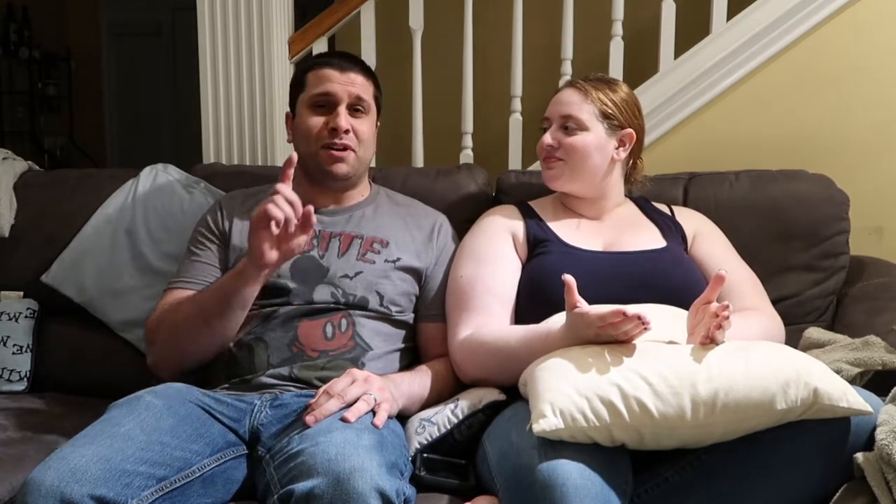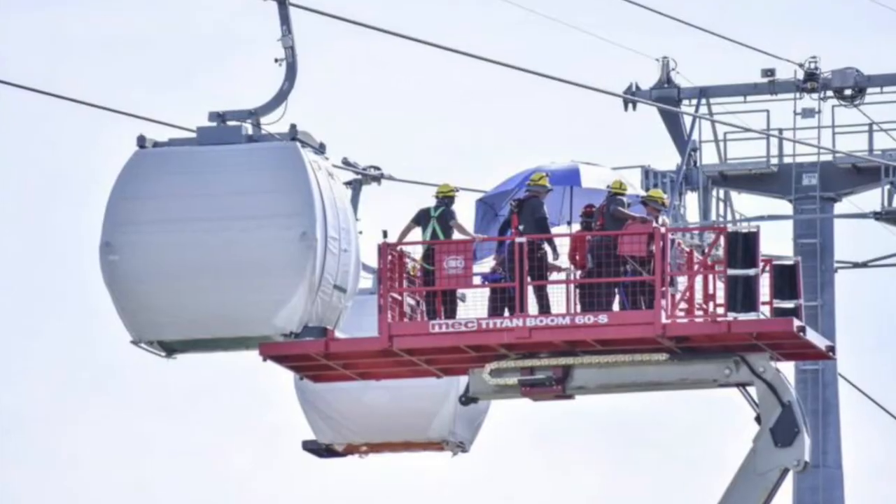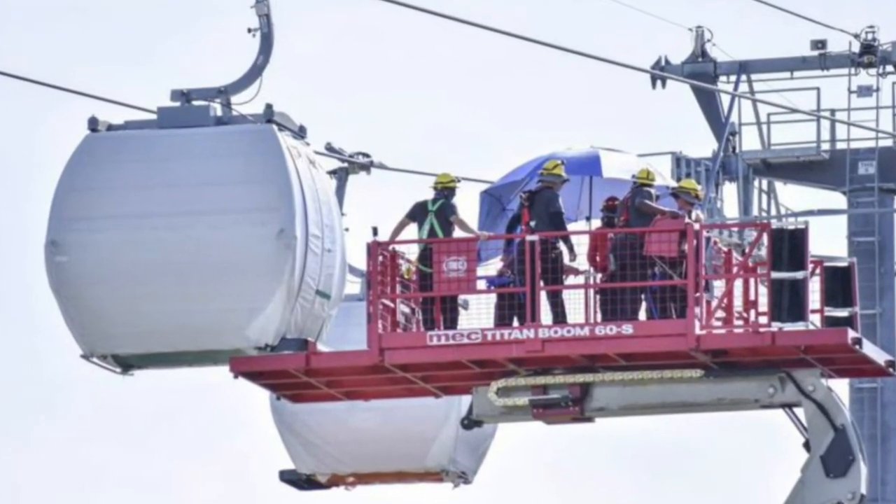Shout out to the local fire department, because they're the ones that are going to be rescuing us. Also, they haven't really displayed how, if you're handicapped and need extra time, you'll be getting onto the Skyliner. Will they be stopping it, or is there a special car for handicapped guests? I've seen videos where they kind of shoot a car off, but I'm wondering if that's more for maintenance than for handicap accessibility.